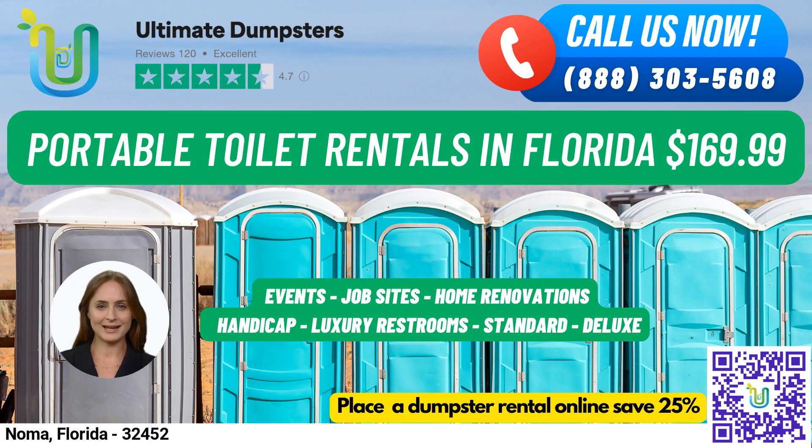At Ultimate Dumpsters, we make it easy to place your order either by calling us or using the QR code in this video to place your order online. And for a limited time, our current platform is offering 25% off dumpster rental orders by placing an order online.